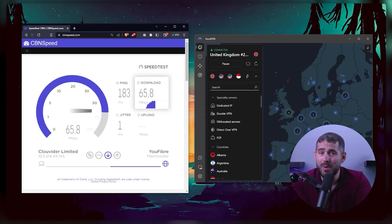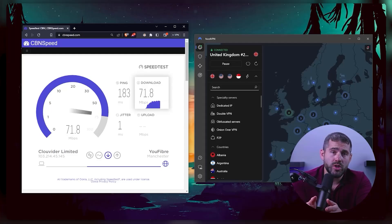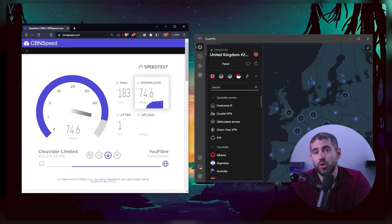With that being said, when torrenting it's best to connect to the nearest server, whether you're in your own country or in a nearby country without torrenting restrictions.